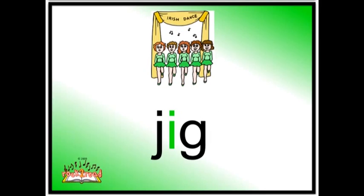Jig. On St. Patrick's Day, I want to see you dance a jig. Jig.